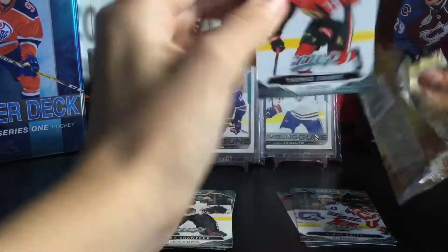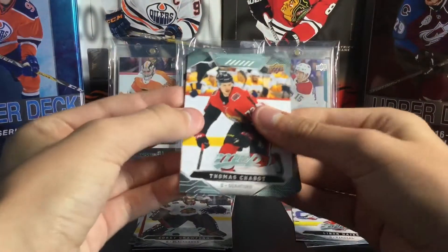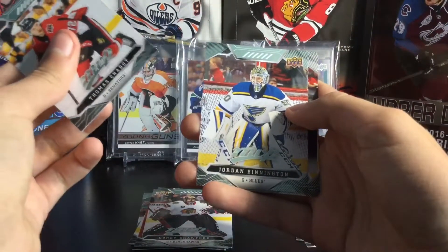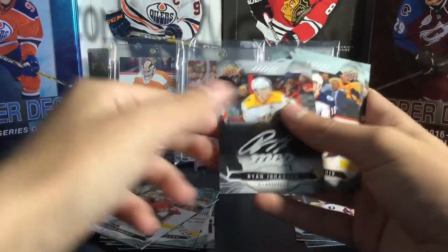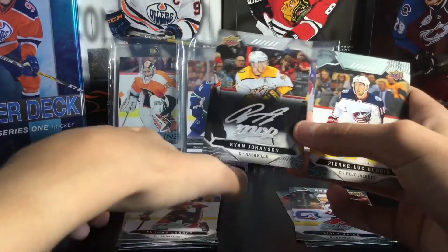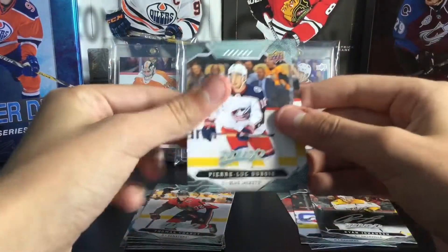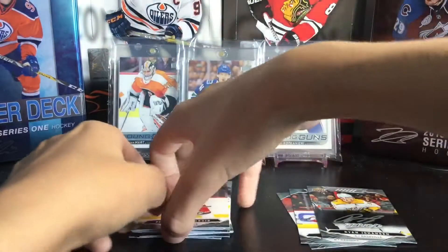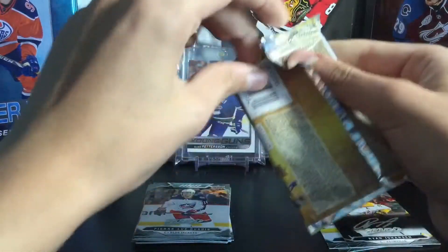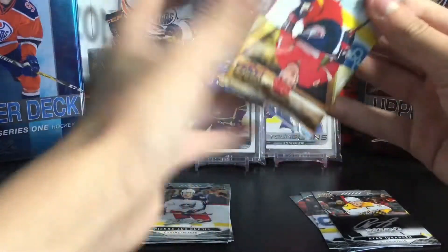I'm very excited for Tim Hortons hockey cards — I'm gonna get a bunch of that, so stay tuned for that. We have Thomas Chabot, Jordan Binnington — Stanley Cup champion. This is my first silver script: Ryan Johansen silver script. They look pretty nice; I still wish they were engraved, that would look a bit nicer. Luke Dubois and Jacob Vorchak. Three packs so far, no base packs yet. The odds are quite hard — they're like one in seven, one in eight for silver scripts.